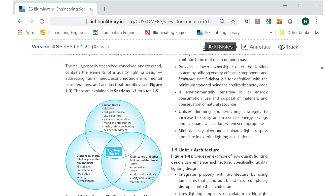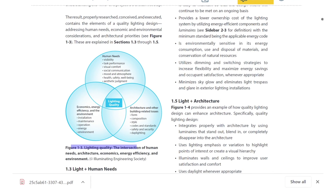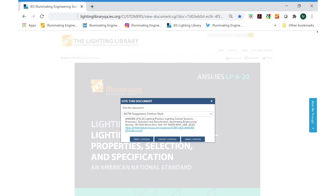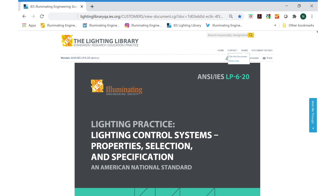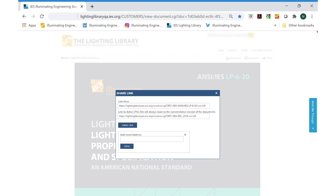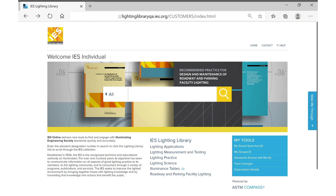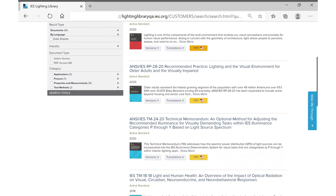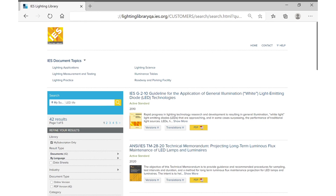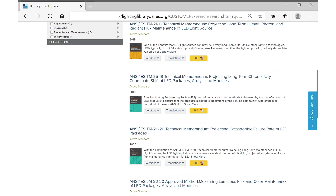You can make notes, attach documents and files right within the standards, then edit later when necessary. Companies can also create groups with other lighting library subscribers within their organization to compare notes and discuss important lighting topics. Search by topic or designation, category, and date range. You can browse according to collections and document titles, and you can also search for keywords within a document.